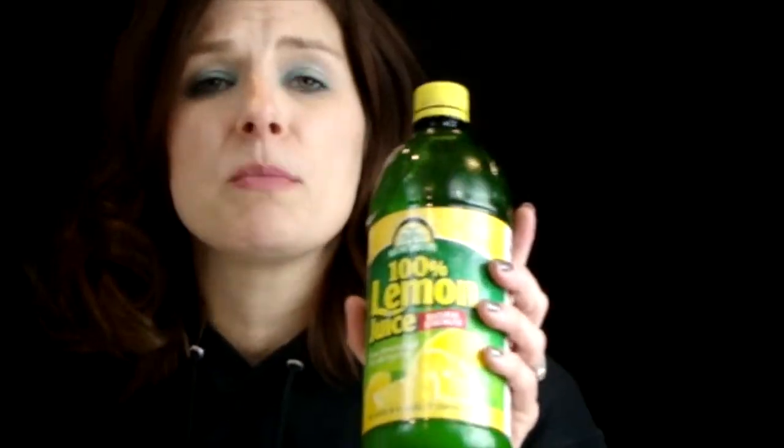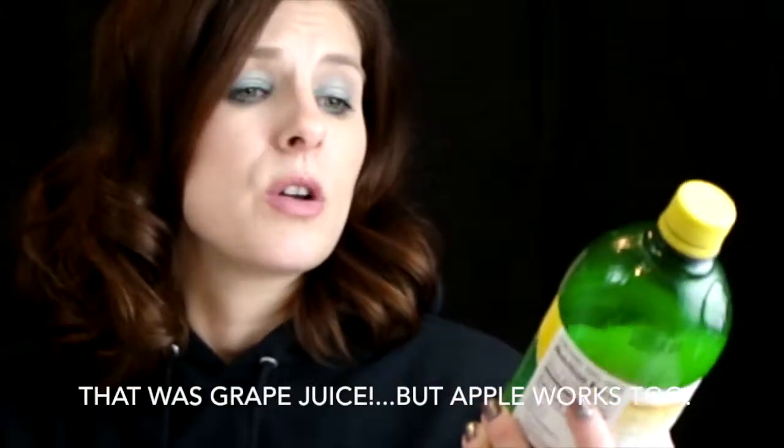The next thing we're going to use is lemon juice. You can use fresh lemon juice if you have it. I'm just not on it enough to have fresh lemons around the house all the time, so this is just from Aldi — basic, as long as it's 100% lemon juice. If you want to go organic, you certainly can.